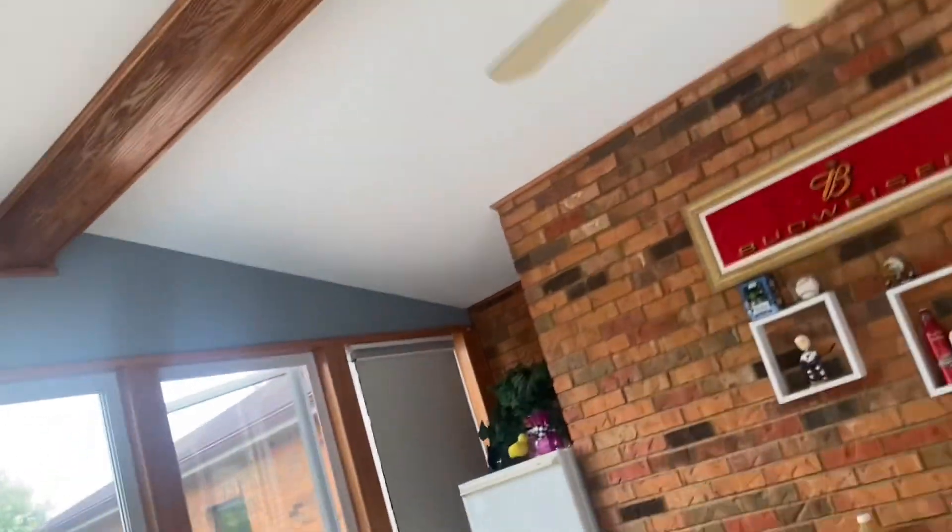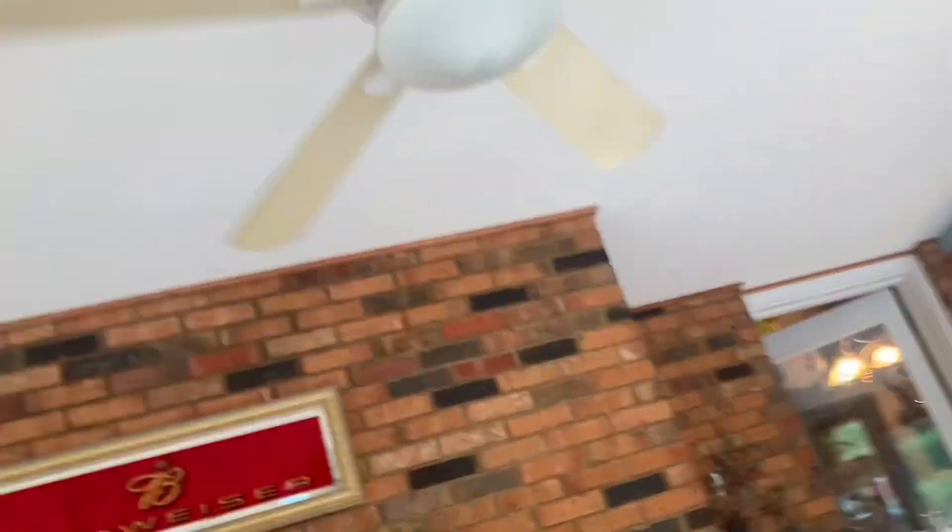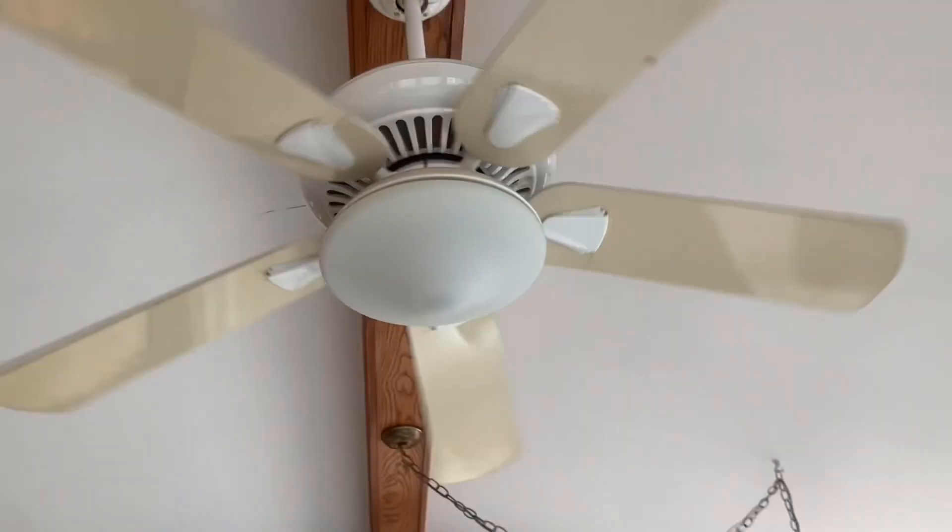Yeah. Thank you all for watching. Shout out — I wanna give a special shout out to Connor's Ceiling Fan World. Bye.